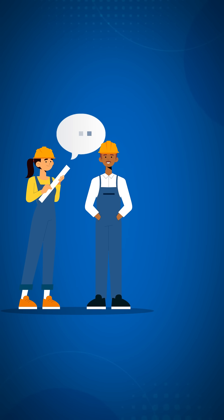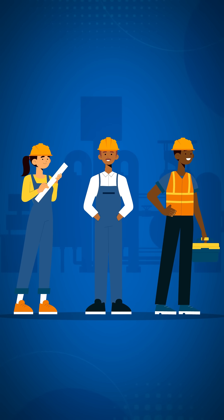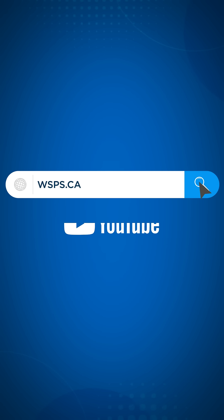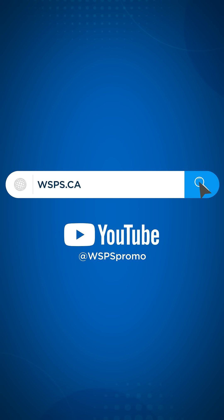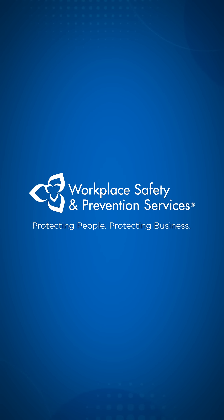If you have any questions or see anything unsafe, talk to your supervisor. By staying alert and aware, you can go home safe at the end of the day. For more workplace safety tips, free tools, and checklists, visit wsps.ca or check out our YouTube channel.